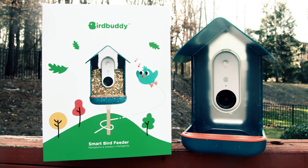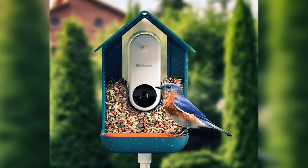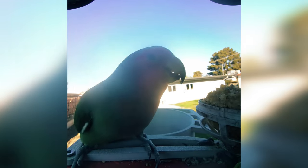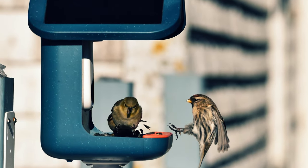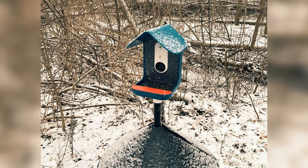Beyond just connecting users, BirdBuddy's app encourages deeper learning about birds. With one of the largest species databases available, featuring over 1,000 different birds, the app not only identifies the species but also details their unique characteristics. Plus, the data your camera collects contributes to research databases tracking migration and population patterns, making you a part of vital conservation efforts. BirdBuddy also comes equipped with practical add-ons such as a wide perch, solar panel roof, and nutrition set. The wall mount is particularly innovative — it can rotate 180 degrees to optimize the solar panel's sun exposure. However, it would be a more seamless experience if the mount was included rather than an extra purchase.